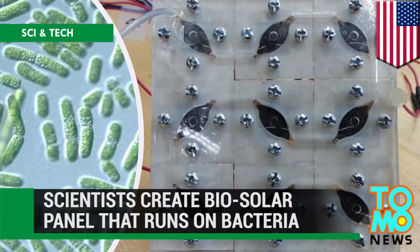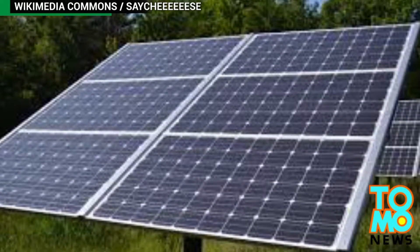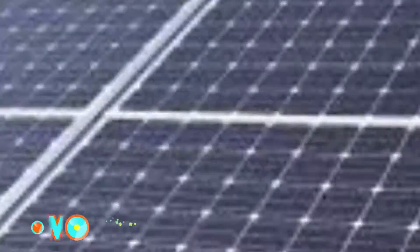This solar panel runs on bacteria power. Researchers at Binghamton University have come up with an interesting way to harness energy using a resource we have far too much of: bacteria.